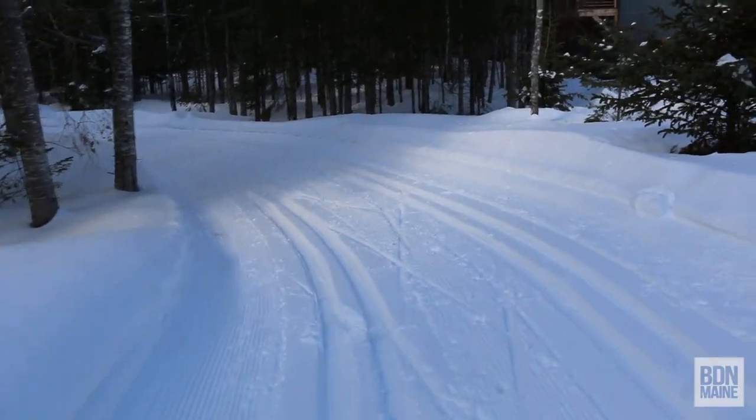Look at the tracks! Two sets of tracks so we can ski together, Derek.